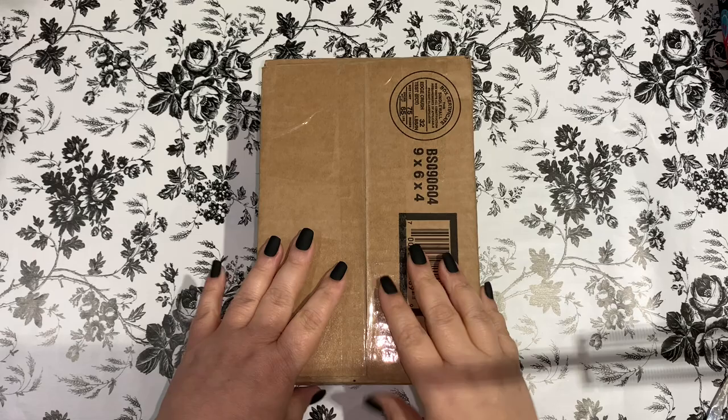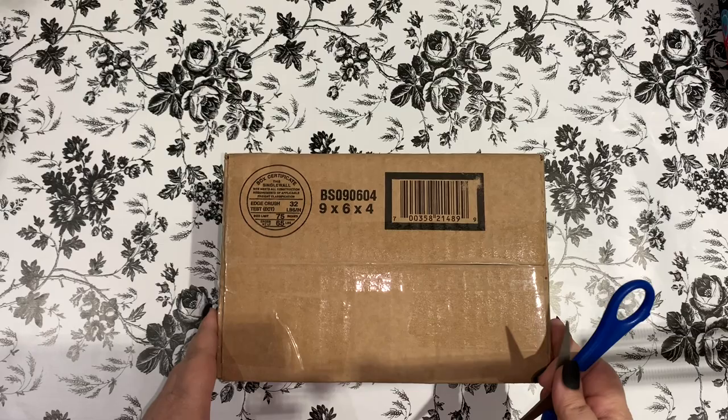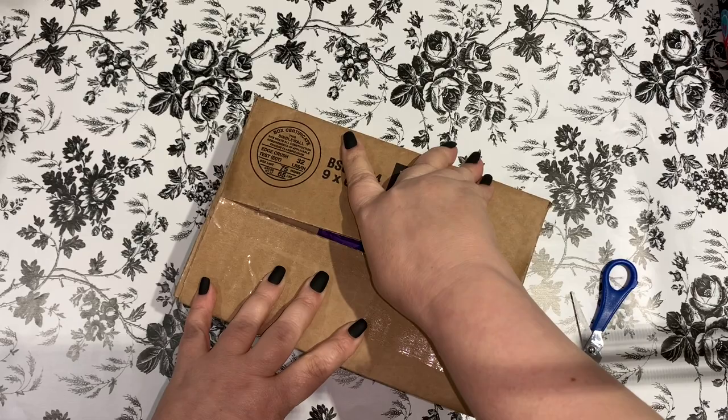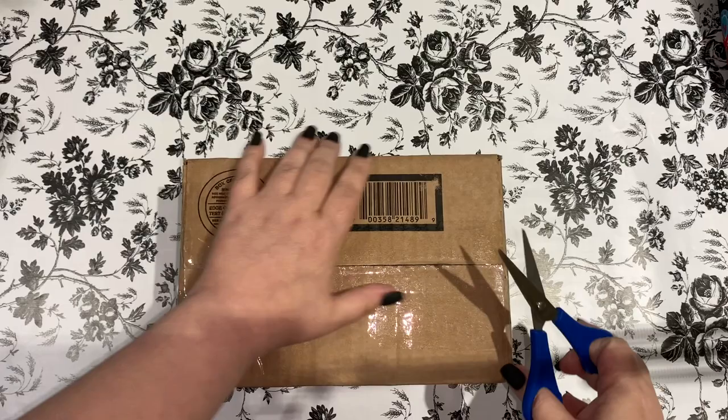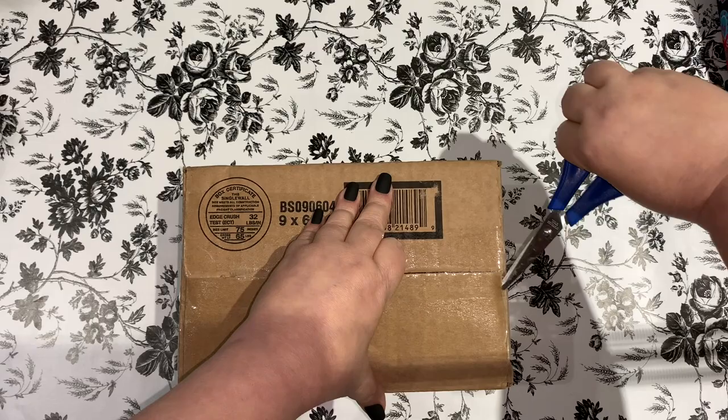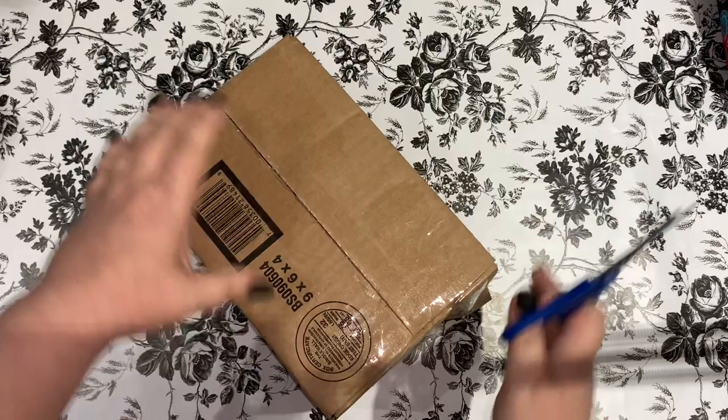Hey guys, welcome back to the channel! Jenny here, the Young Crafty Crafter, and I've got a box today. If you've watched any recent videos, you knew I had been waiting on this package. It sat in my mailbox and I wanted to go get it, but I knew I'd have to film and I wasn't able to at that time. This is a late-night unboxing — there's no way I could wait until morning, so the lighting isn't the best but we'll make do.